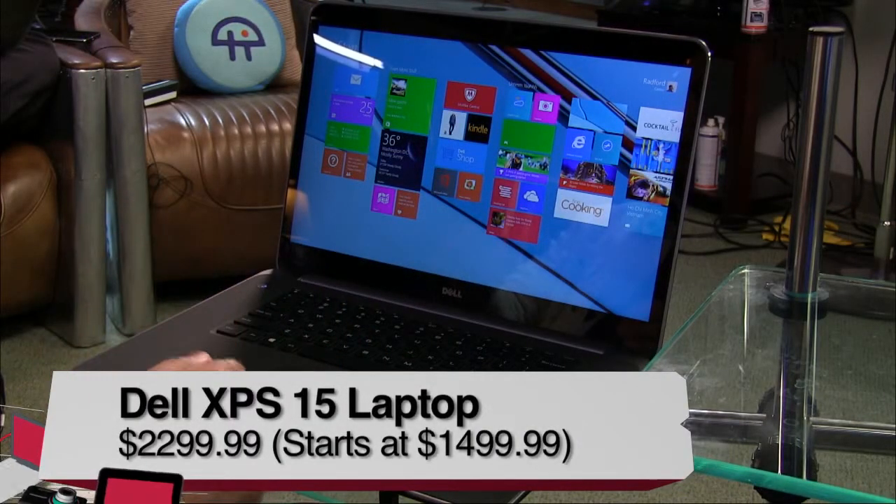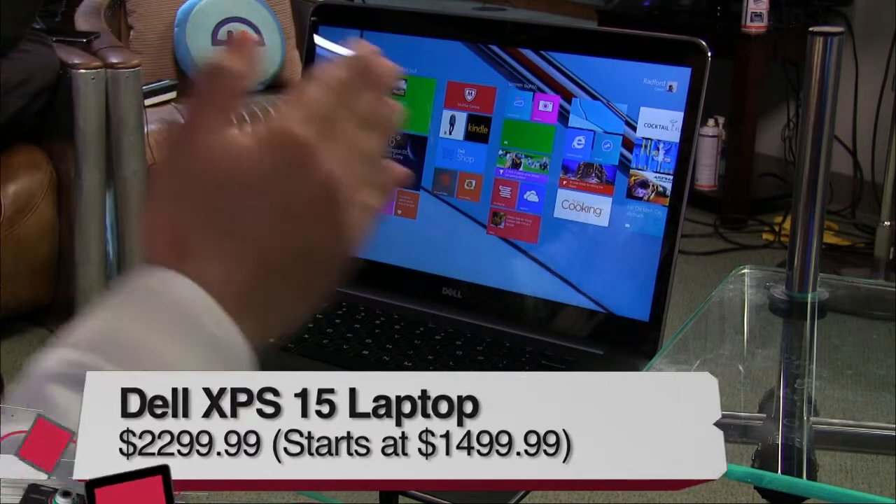This is a Dell XPS 15. I've been a Dell XPS user for ages. This is kind of the IT pro laptop of choice in business, and possibly for gamers too. This thing has crazy power behind it. It's a 15-inch laptop, pretty much aimed at your mid-range up to the high-end.